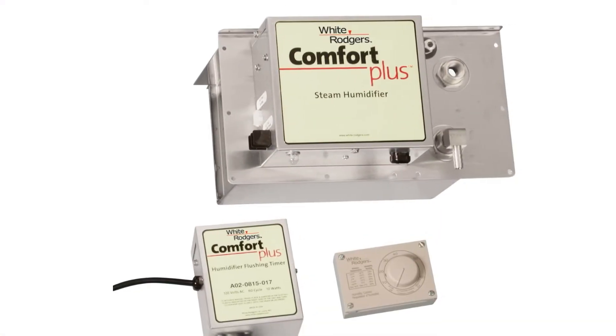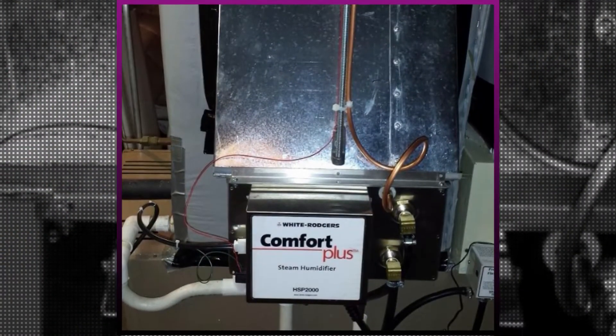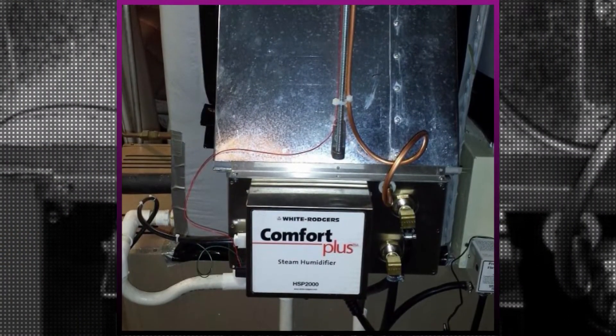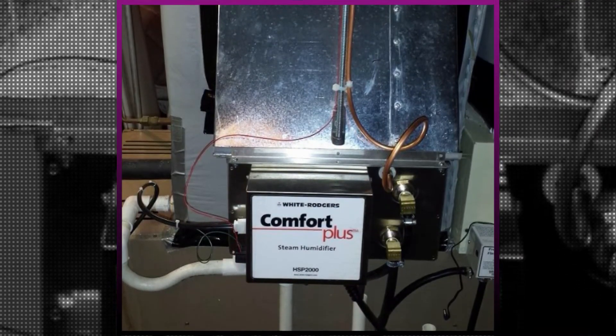This humidifier has some of the easiest to follow settings of any of the appliances that we looked at, making it easy for pretty much anyone to set up and utilize once it is installed. Of course, the installation process is quite tricky and should only be tackled by a professional.